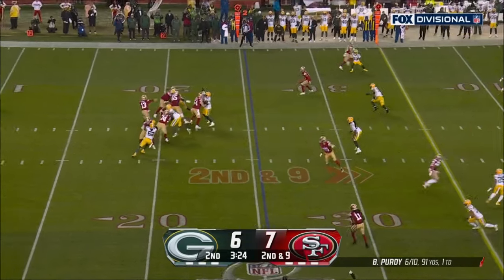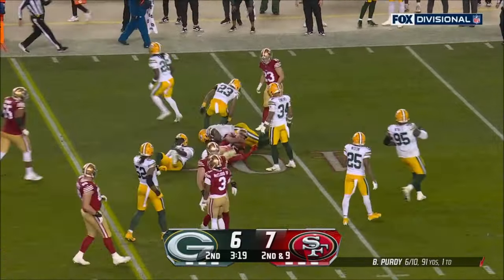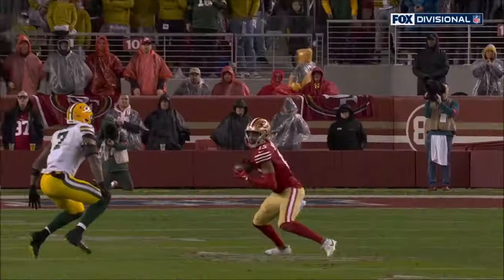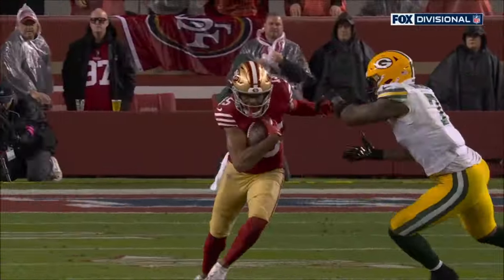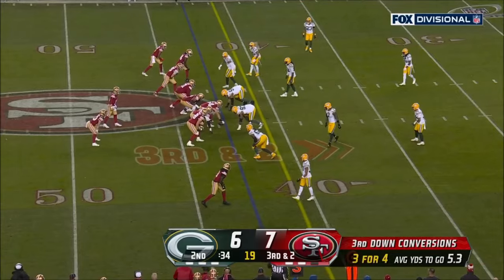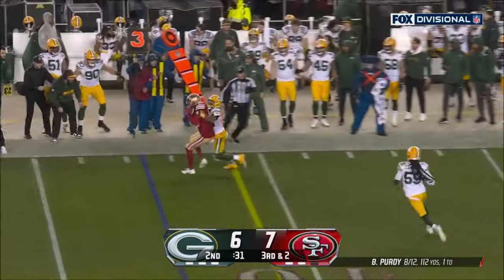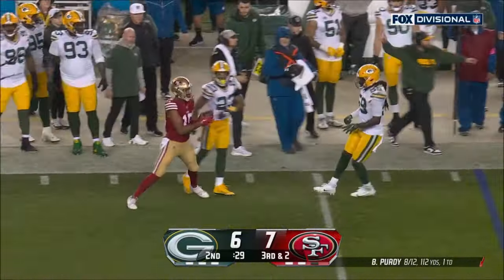Four-man rush, Purdy quick throw over the middle — it's caught by Jennings who makes his second catch, good move up for a first down. Juwan Jennings. Doesn't run this much empty with just you and the shotgun in years past, and he says listen, I'm really comfortable. Purdy to throw far side of the field — he's got the first down, and completion to Jennings again.